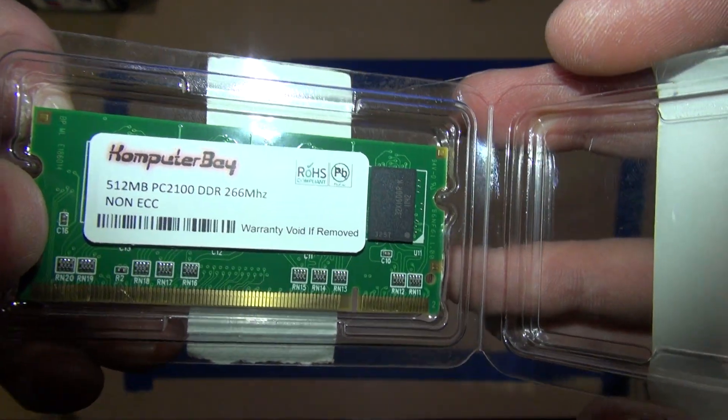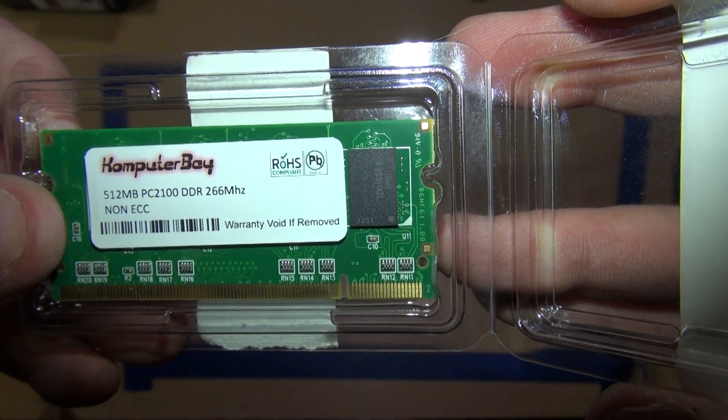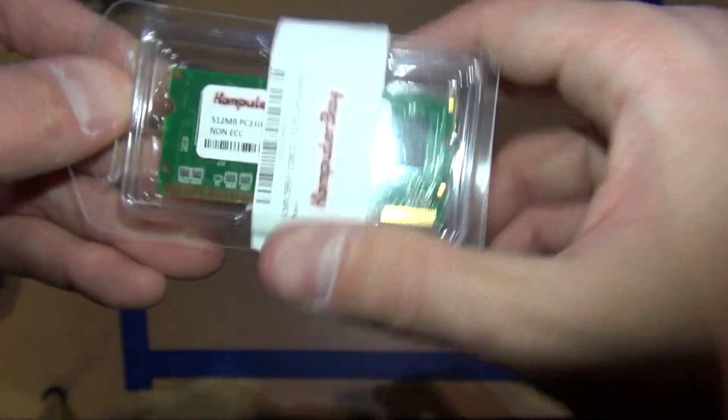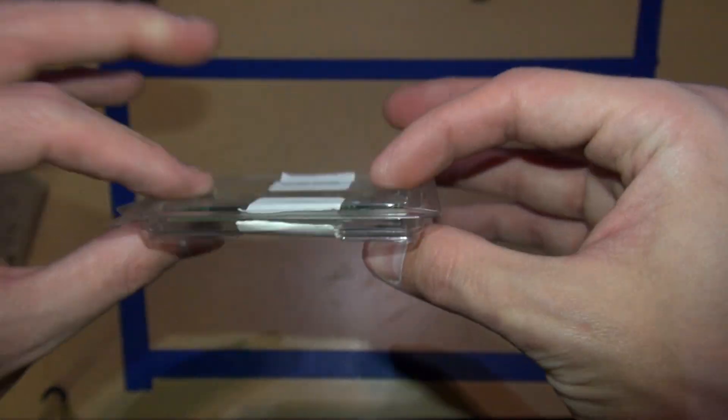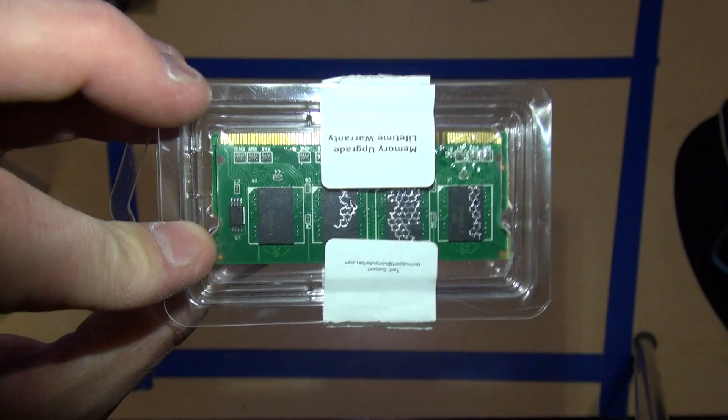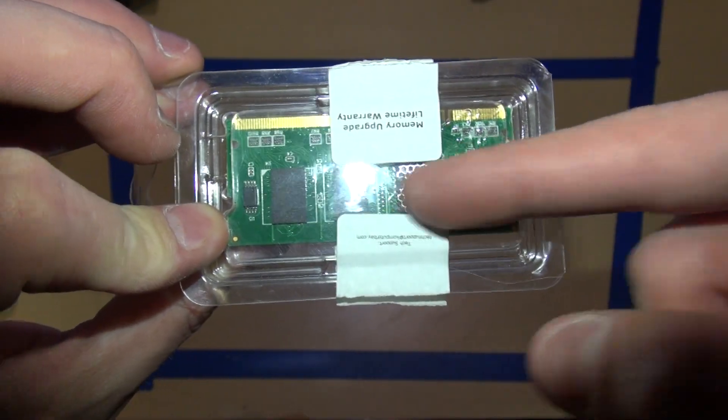As you can see, it's a 512 megabyte PC 2100 DDR 2600 megahertz non-ECC. I'm going to be selling it cheap just to move it — I don't need to keep extra stock.